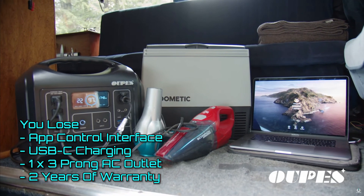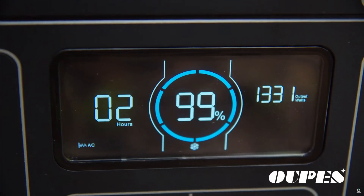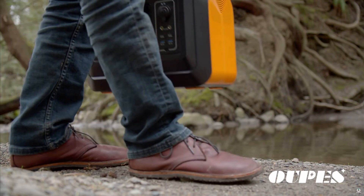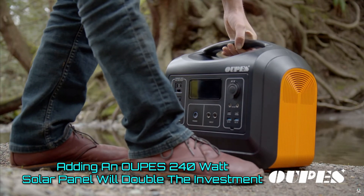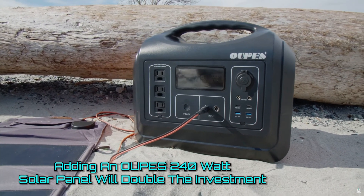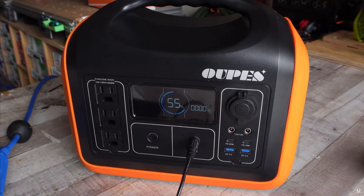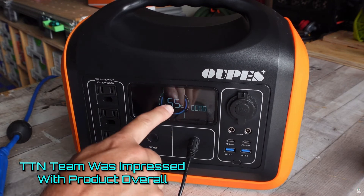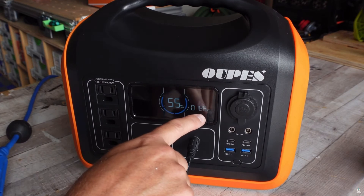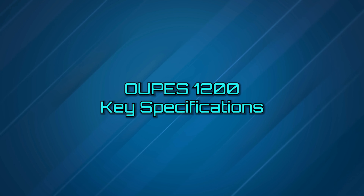The Upis does still claim a 3,500 charge cycle lifespan until the battery drops below 80% of usable capacity, and it should last that long — you just don't get the warranty coverage for the whole time. Adding an Upis 240-watt portable solar panel will just about double the cost of your investment, but it turns this battery into a self-recharging wonder that can keep you off the grid for several sunny days. Overall, we are quite impressed with the Upis 1200's design, performance, and usability. At this price, there is no competition among the portable solar batteries that we've tested.